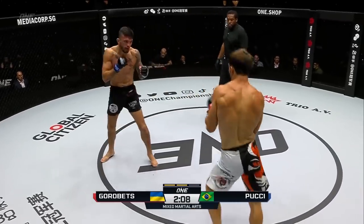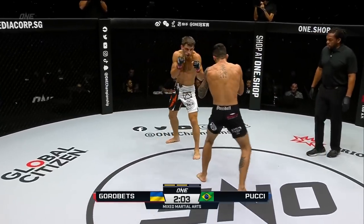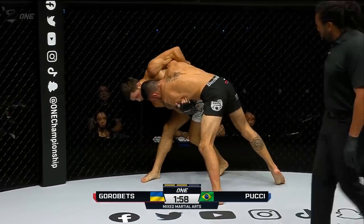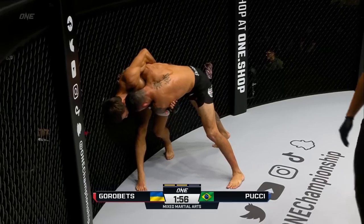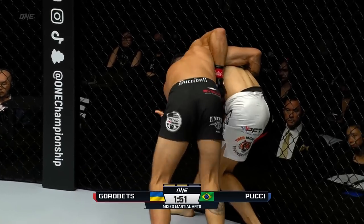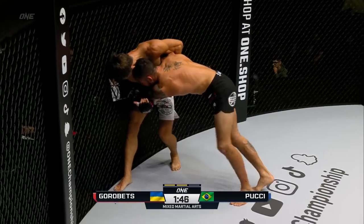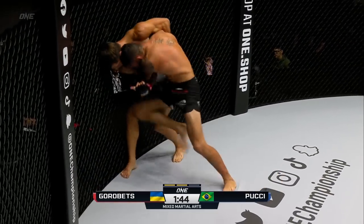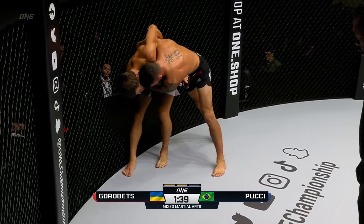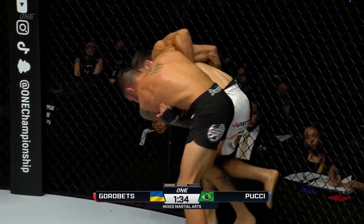Chopped that one to the sternum, did Gorobetz. But Bruno did answer a lot of questions about his chin — he's taking a lot of big shots and hanging in there. Bruno shoots into a double, Gorobetz sprawls out, defending the takedown attempt again. We are yet to go to the ground in this one with 1:50 remaining in the second. Bruno needs to change the way he's getting these takedowns. He gets into the body lock but there's no change of wrestling from there. He's got to put combinations together with his chain wrestling, drop down to a single leg, move around — Gorobetz has kind of got his number.